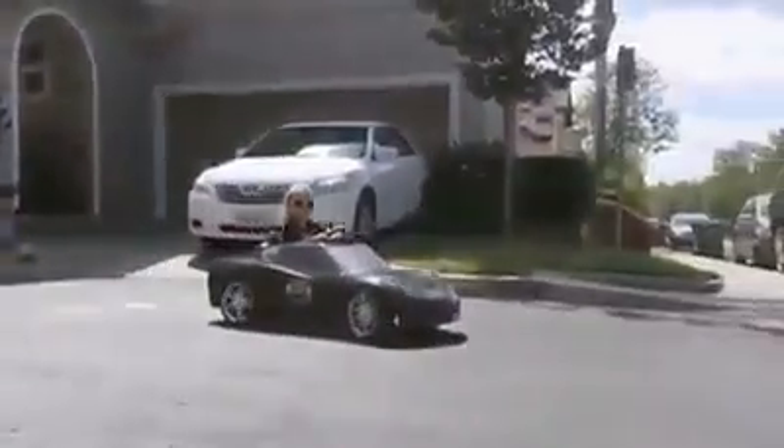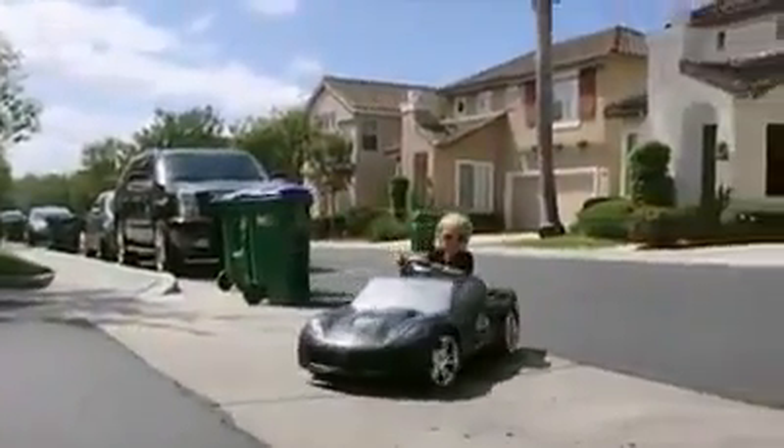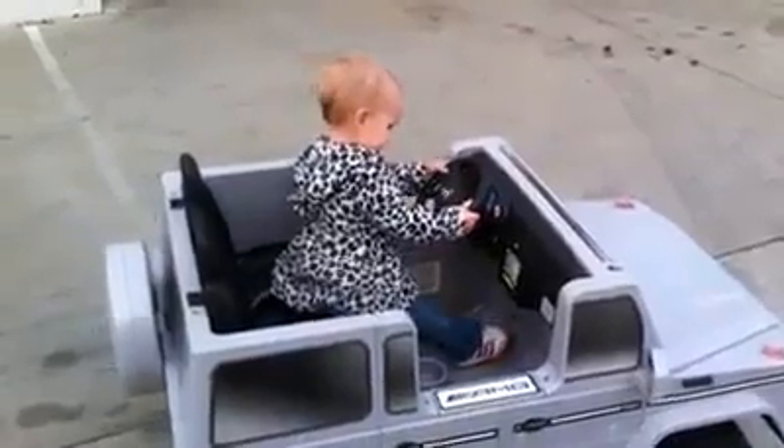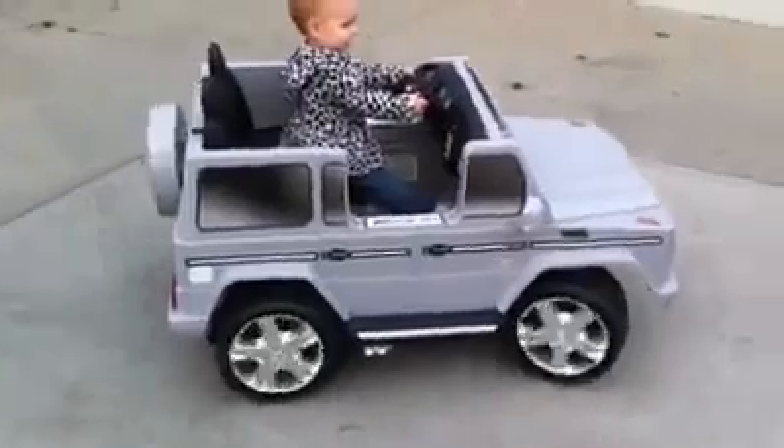Four-year-old phenom Lila Kalis could drive before she could talk. She said, 'I just learned how to drive by myself.' Her father explains: 'I dropped Lila in a car when she was 11 months old and I said, this is how you go and this is how you turn, and she just instantly got it.'